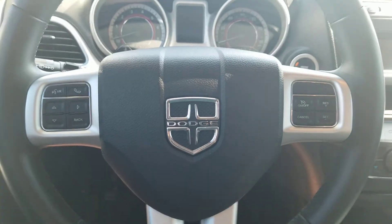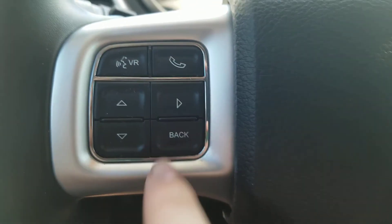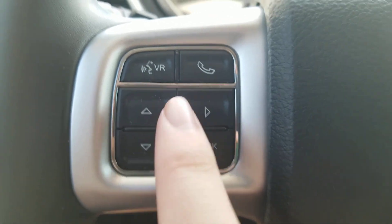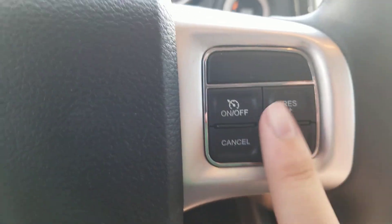Here's the Dodge steering wheel in the middle. You also got the Dodge logo in the middle. You also got the radio navigation and trip computer controls on the left with voice recognition. Phone on the left. On the right you also got the cruise controls.